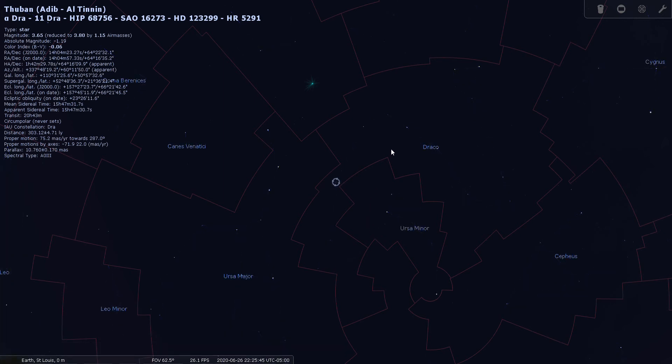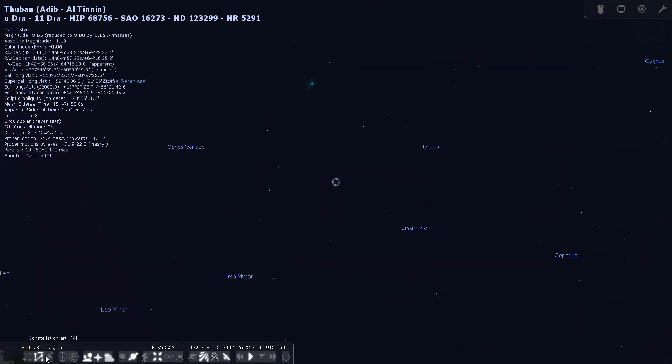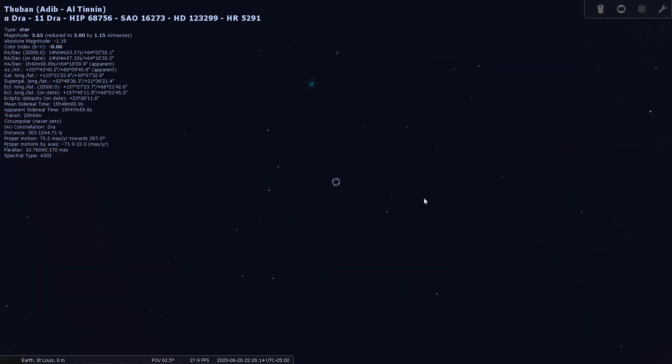You can see here I've outlined the constellation Draco. It's a very large northerly constellation that goes all the way around the north celestial pole. It starts here with a little narrow part, and the head of the Dragon is way up here. It's a very large constellation and Thuban, or Alpha Draconis, is right there. Let's turn our lines off and have a closer look at Thuban.